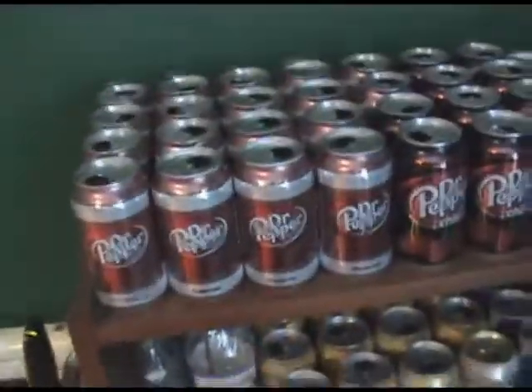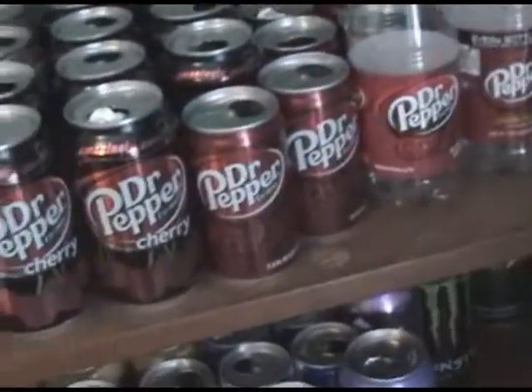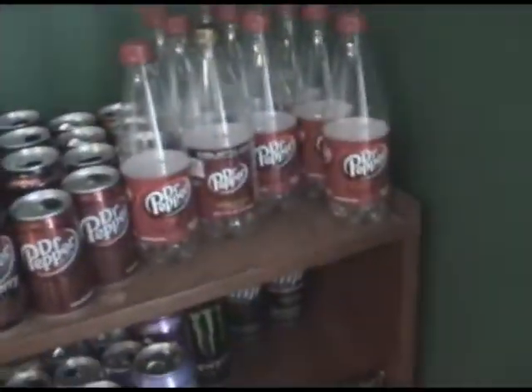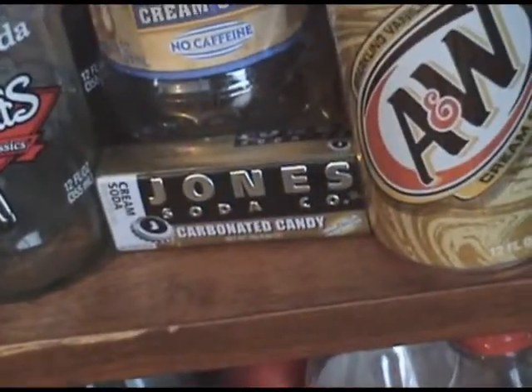I have all these Dr Pepper, Dr Pepper Cherry — those are like smaller Dr Pepper bottles. Then here on the second row: Stewart's Cream Soda, Jones Cream Soda, Candy, Mug, A&W.